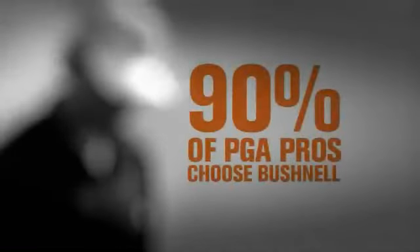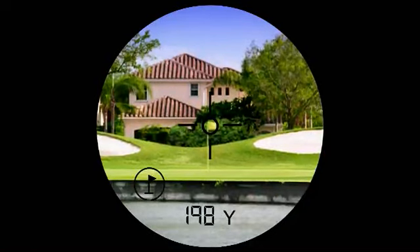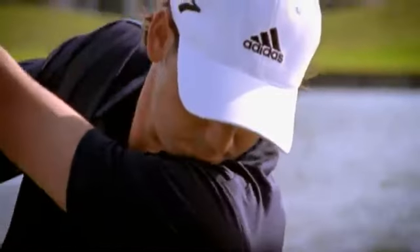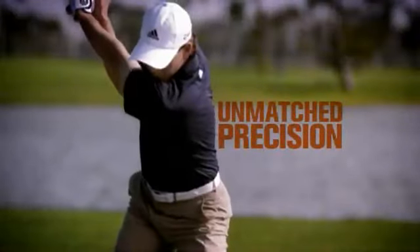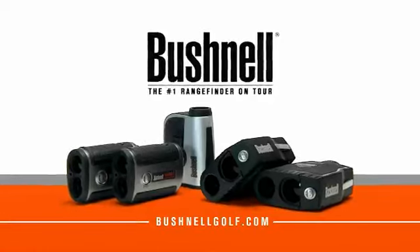90% of PGA Tour pros rely on Bushnell PinSeeker technology with unmatched laser precision to answer this question. Bushnell Laser Rangefinders — the most accurate distance measurement technology in golf.